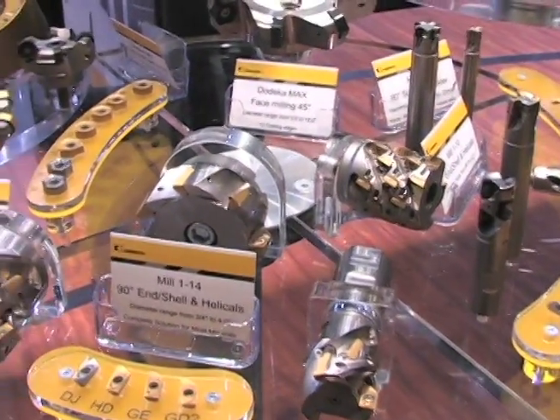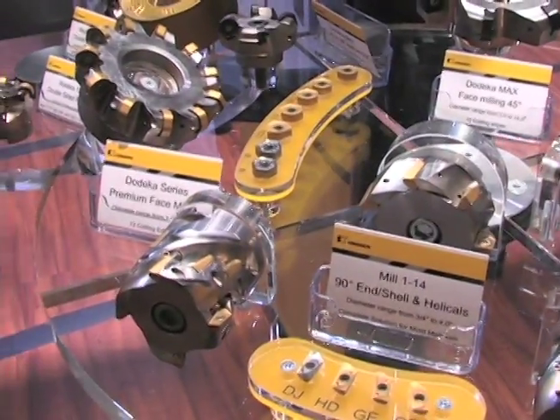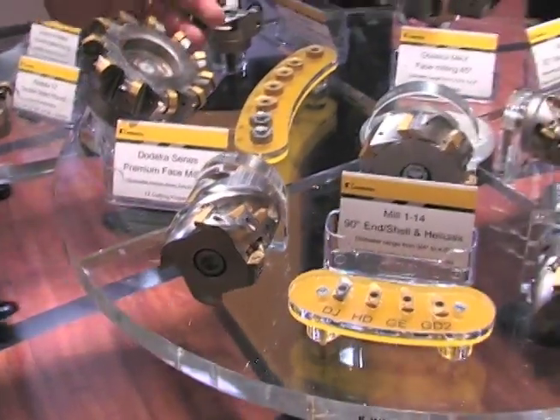We offer this in a CVD coating and a PVD coating, and an uncoated polished grade, covering all the ranges and all the materials for our customers.